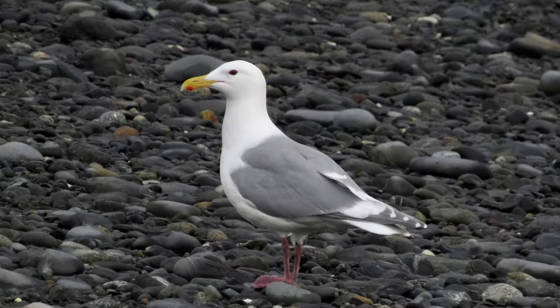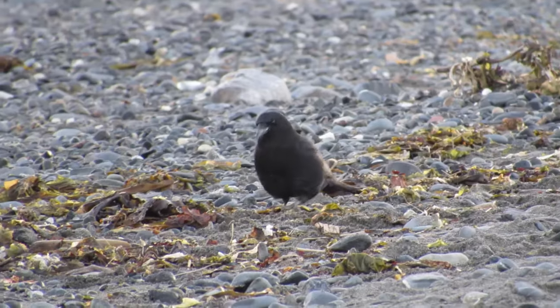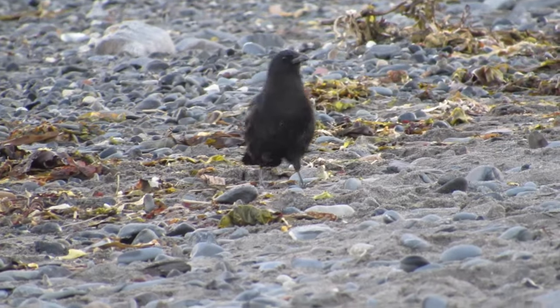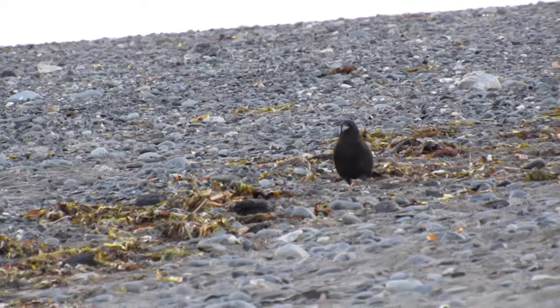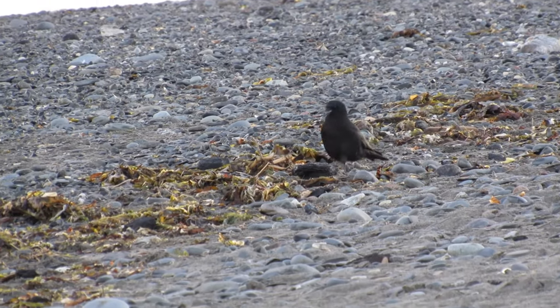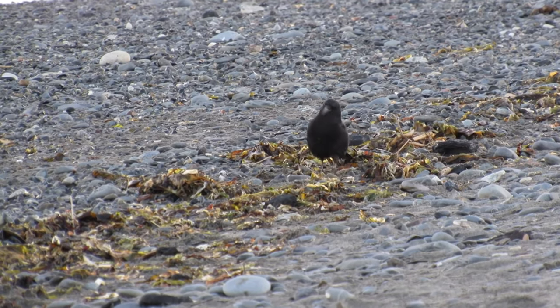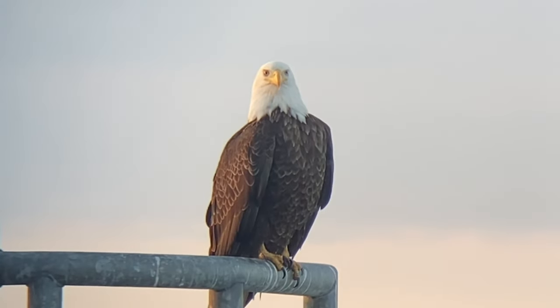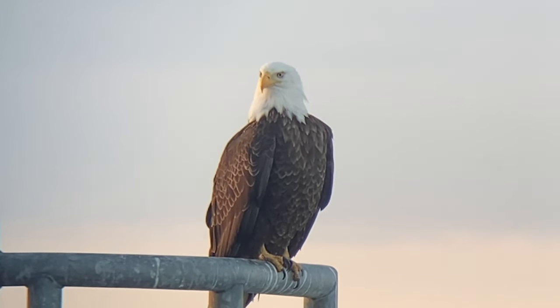To round things off, we also saw glaucous-winged gulls and several northwestern crows foraging in the rocks on the shore. Unfortunately, just as I added this species as a tick on my life list, it would be taken away by taxonomic changes that lumped it with the American crow. Wherever we went, bald eagles were ever present, and it became tough to not start treating them with less respect than they actually deserve.